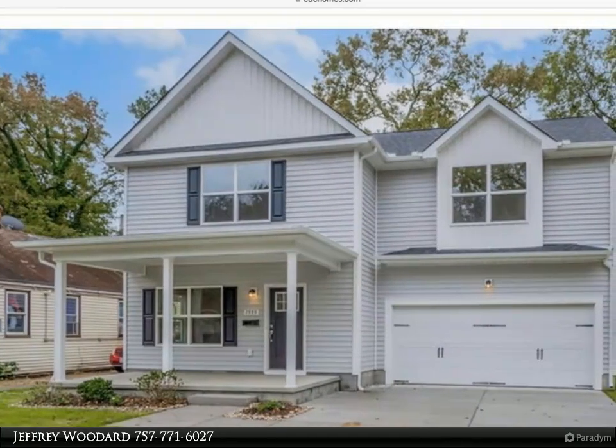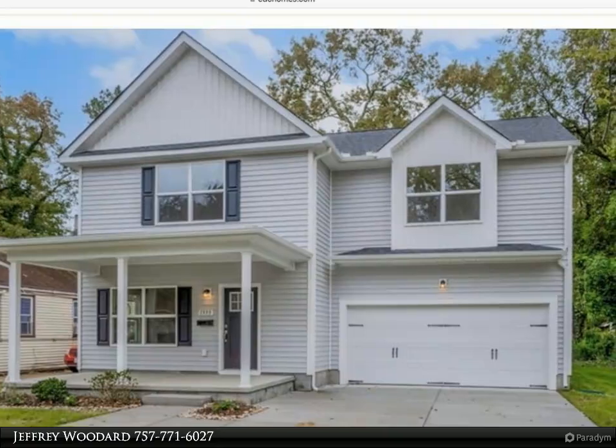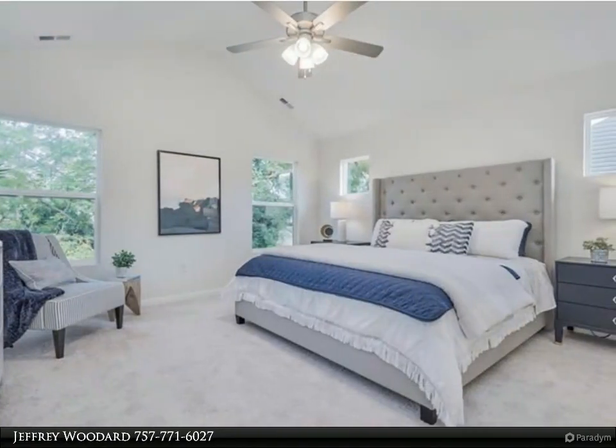This Berkshire Hathaway Home Services Towne Realty property video is presented by Jeffrey Woodard. Beautiful Grace model being built by recent KOVA Magazine's Best Home Builder, EDC Homes.